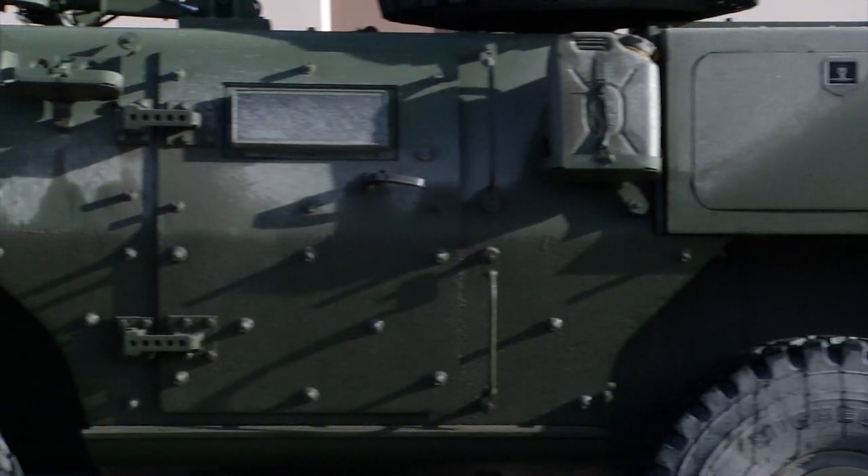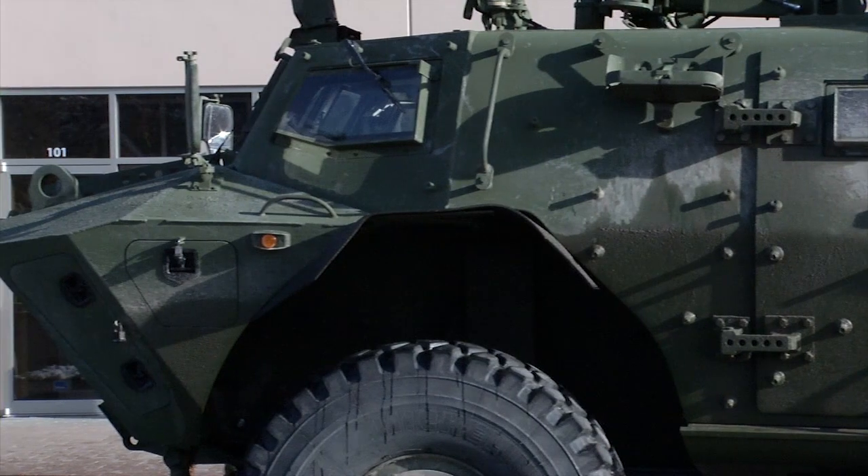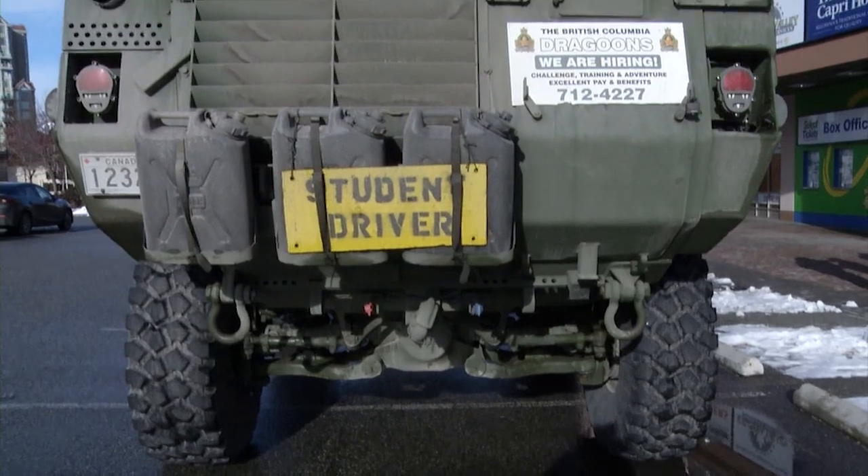It's a pretty big vehicle. It's completely covered in armour, so it maximizes crew protection. It also allows our regiment to interchange with the regular force with less overall cross-training. This is getting us back under armour.